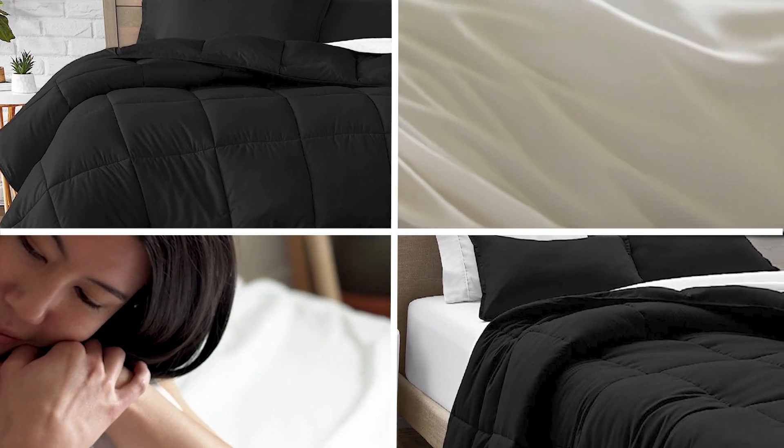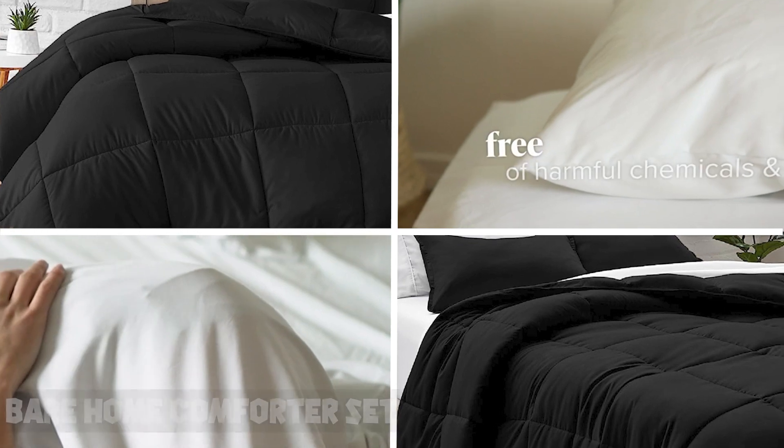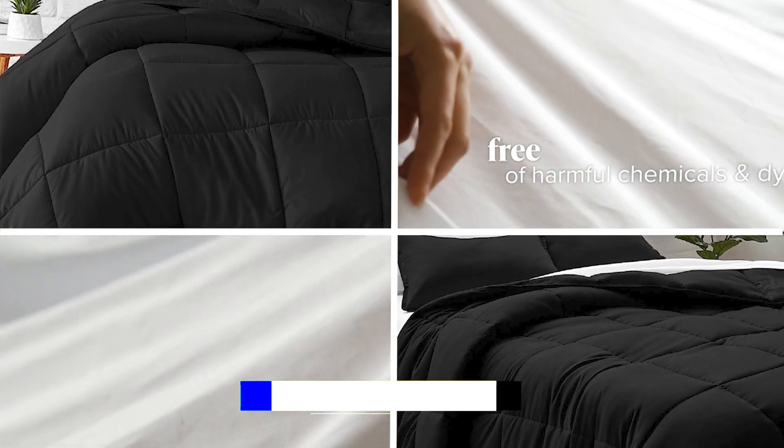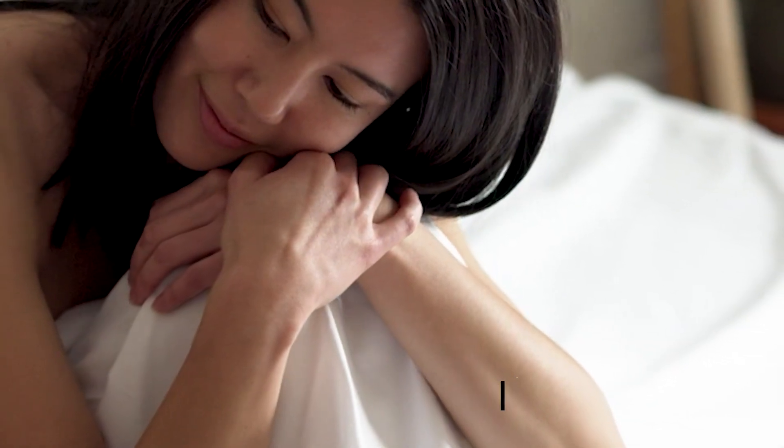Moving on to number two, the Bare Home Comforter Set. This is a cozy and stylish bedding option that can transform the look and feel of your bedroom. The set includes a soft microfiber comforter and two pillow shams, providing a complete bedding solution. The comforter features a hypoallergenic and breathable fill, making it a great option for people with allergies or sensitive skin.